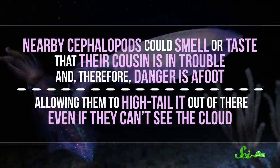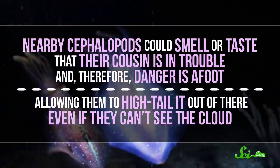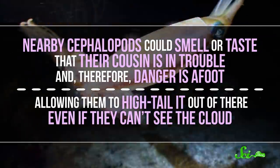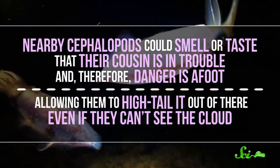Of course, all of what we've talked about so far are variations on the smoke screen idea. It turns out ink clouds can do more than just help a cephalopod flee — they can also act as visual alarm cues for others in the area. That ink cloud is a clear sign that there's danger nearby. Scientists think that the ink itself may also serve as a chemical alarm, meaning nearby cephalopods could smell or taste that their cousin is in trouble and, therefore, danger is afoot, allowing them to hightail it out of there even if they can't see the cloud.